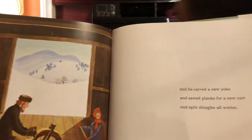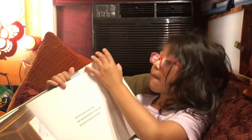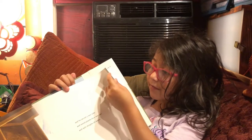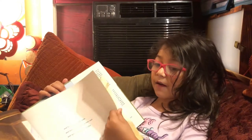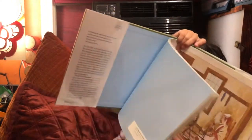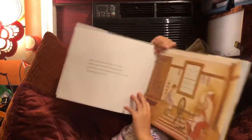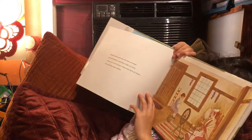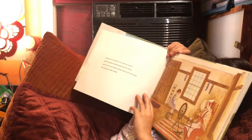And he carved a new yoke and sawed planks for a new cart and split shingles all winter. While his wife made flax into linen all winter and his daughter embroidered linen all winter and his son carved birch brooms all winter and everybody made candles.